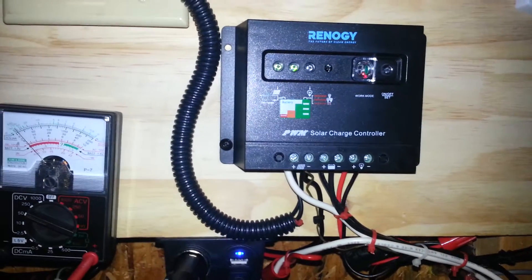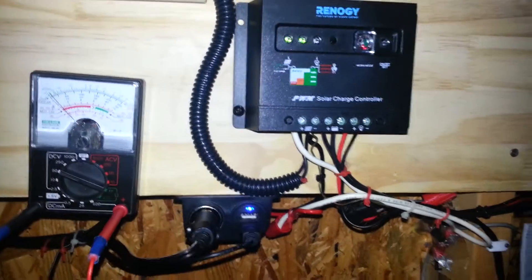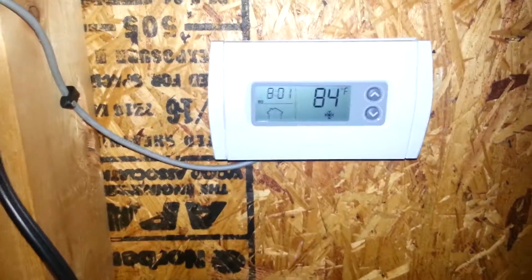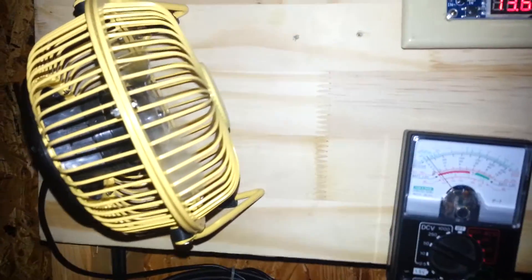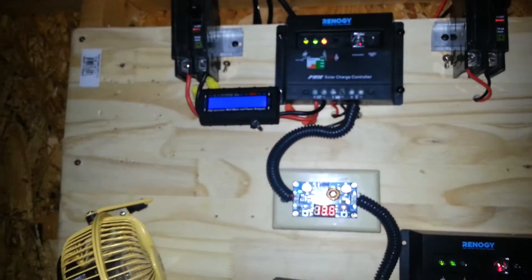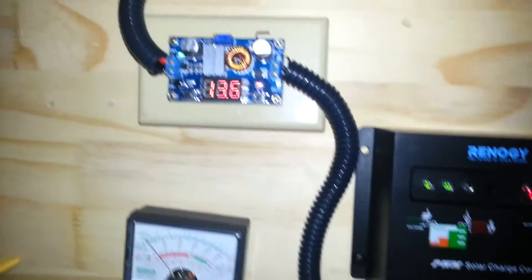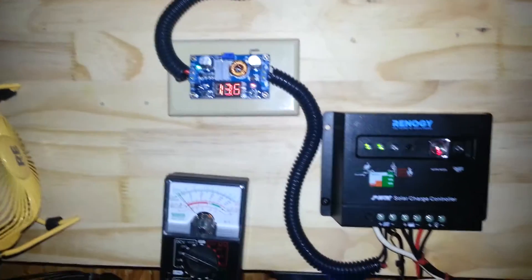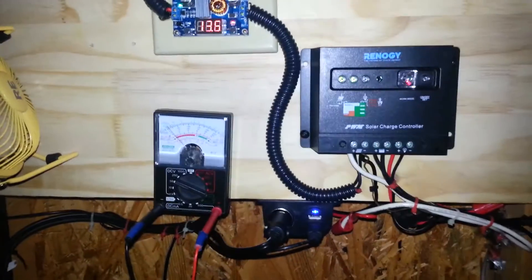My solar system is in action right now, and my temperature-controlled cooling fans are running, including the fan that cools my voltage regulator and charge controllers. As you can see, the time is now 8:01 PM Eastern Time. Looking at my solar charge controller, I'm still getting full sun right now — it's amazing that at this late hour I'm still having voltage coming into my system.